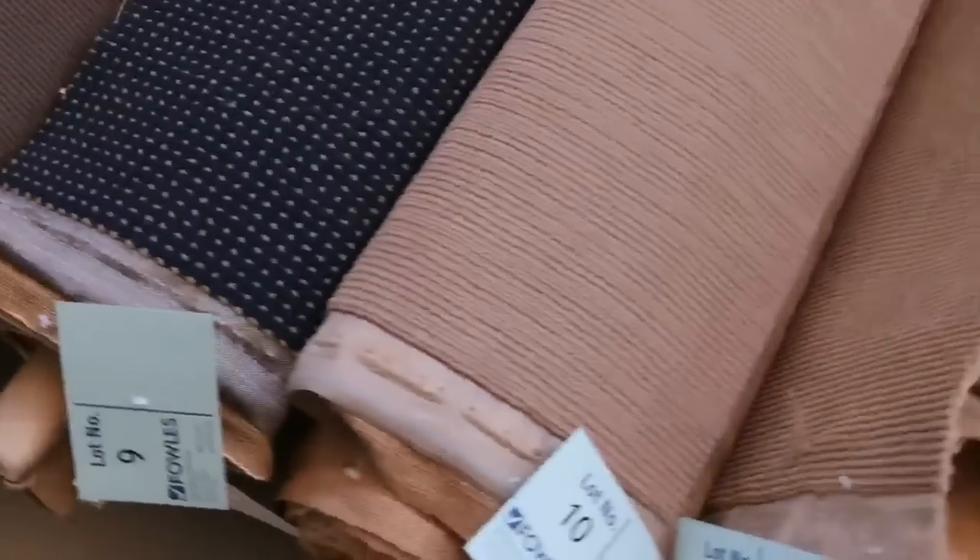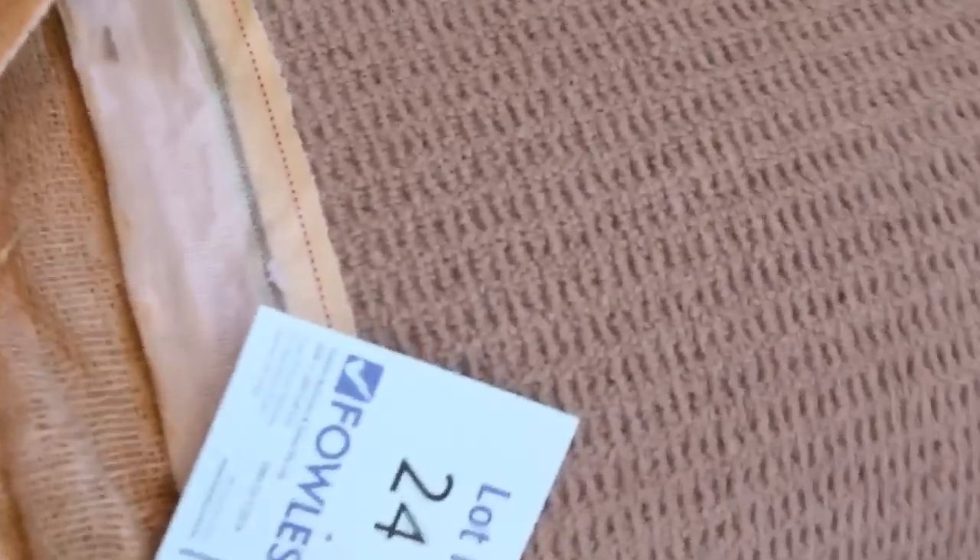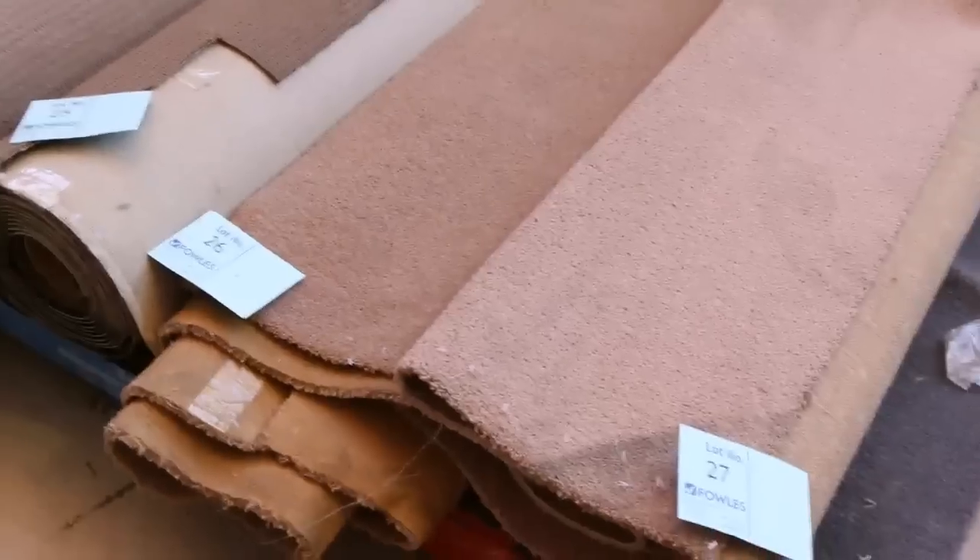We've got another great range of carpets going up again this week. We start off with our Rollins and Offcuts — these are great little room sizes, varying anywhere from 3 to 5 meters. We've got a bit of everything: loop piles, plush piles, twist piles, wools, nylons, all types of carpets. They generally sell for around $20 to $25 a broadloom meter — that's 3.66 meters wide.